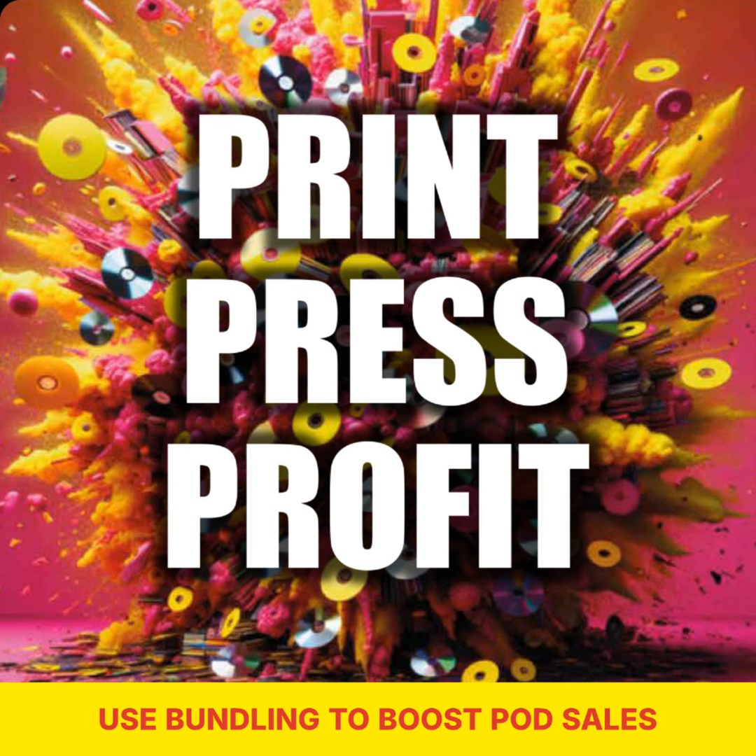Now let's talk about pricing your bundles. It's important to strike the right balance. You want to offer a good deal that entices people to buy, but you also want to ensure that you're not undervaluing your products. One tip is to consider your production costs and the value of the items in the bundle. You don't want to end up losing money by pricing your bundle too low. On the other hand, you also don't want to set the price so high that it becomes unappealing to potential buyers.